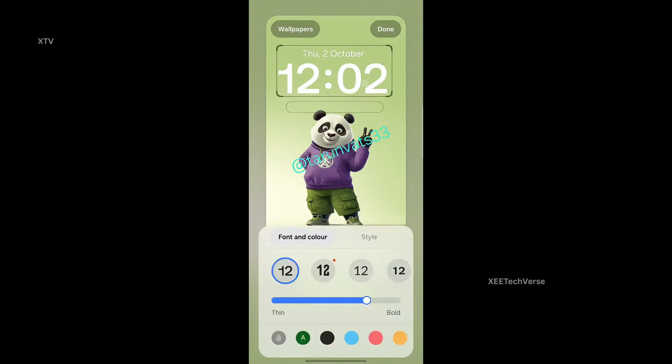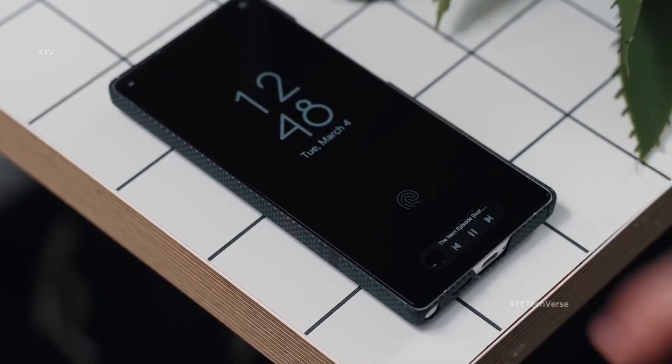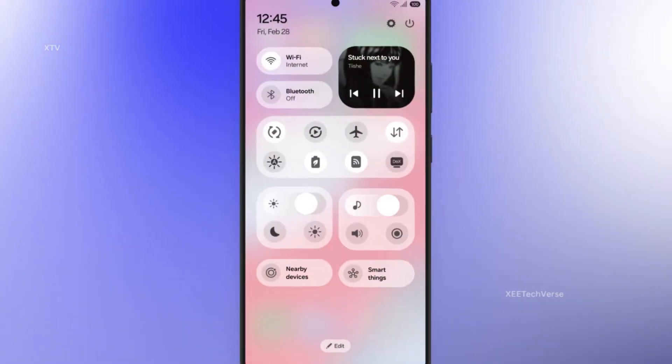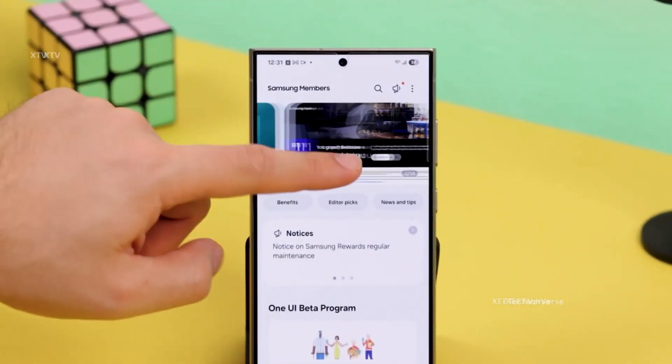Smoother visuals, smarter AI enhancements, and deeply intuitive system tools make the experience feel fresh and alive. Expected to debut alongside the Galaxy S26 series in early 2026, One UI 8.5 isn't just a refinement — it's a bold step forward, laying the foundation for the monumental leap to One UI 9 on Android 17. The future of Samsung's software feels closer and more exciting than ever.